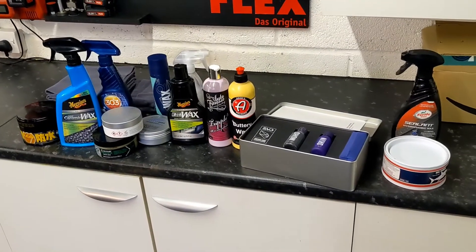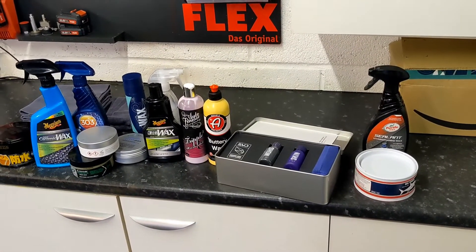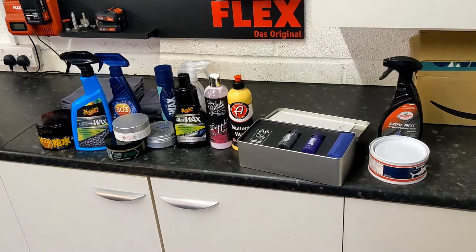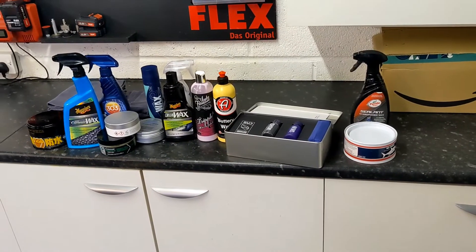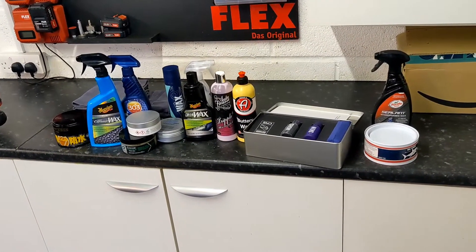These products form a barrier between your paintwork and all of the stuff that falls on your car, like water with minerals in it, like pollen, like dust, like cement, like iron fallout, like bugs and splatter. And they make all of those dirts and contamination a little bit more difficult to stick and embed to the paintwork.